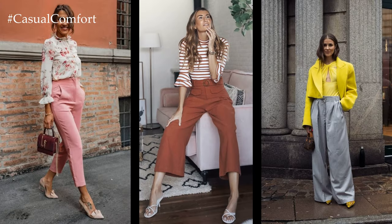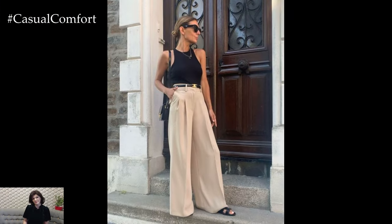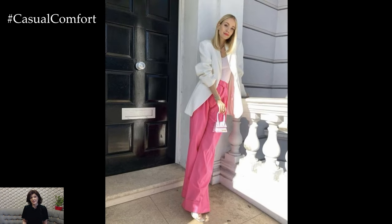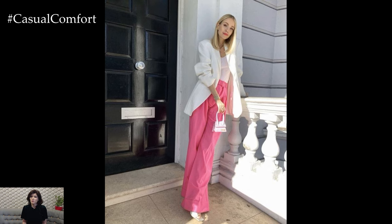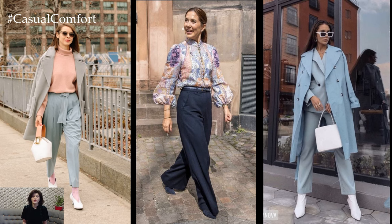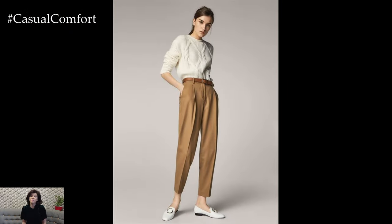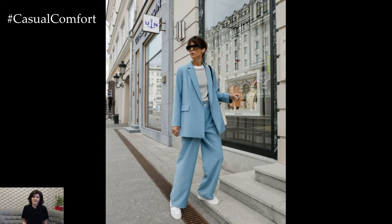Silhouettes play a crucial role in achieving spring elegance, with tailored cuts and refined details adding a touch of sophistication to your pants. High-waisted trousers with pleated fronts or paper bag waists create a flattering silhouette that elongates the legs and accentuates the waist, while tapered or wide-leg styles offer versatility and timeless appeal. Pairing these elegant pants with tailored blouses, lightweight knits, or structured blazers completes the polished look, perfect for springtime gatherings or sophisticated outings.